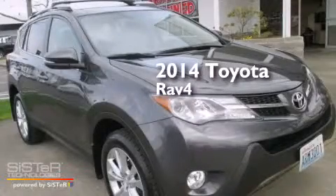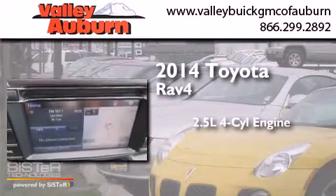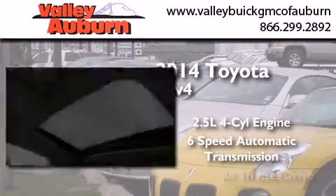This is a 2014 Toyota RAV4. It has a 2.5-liter 4-cylinder engine, a 6-speed automatic transmission, and all-wheel drive.